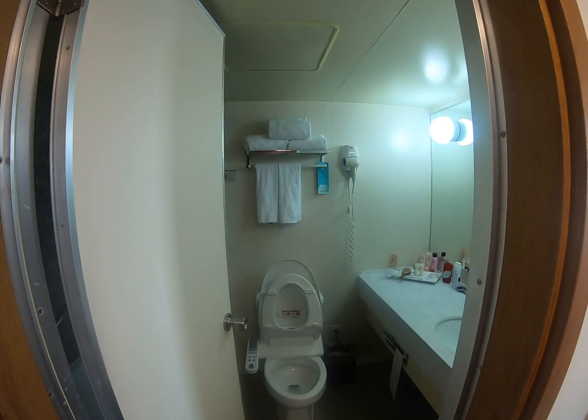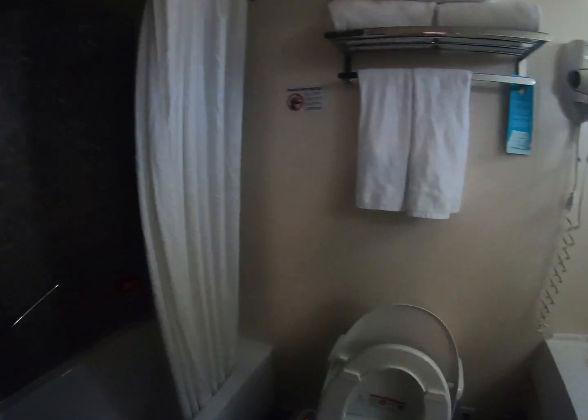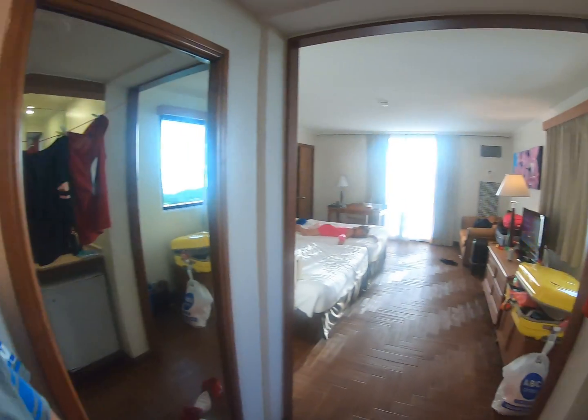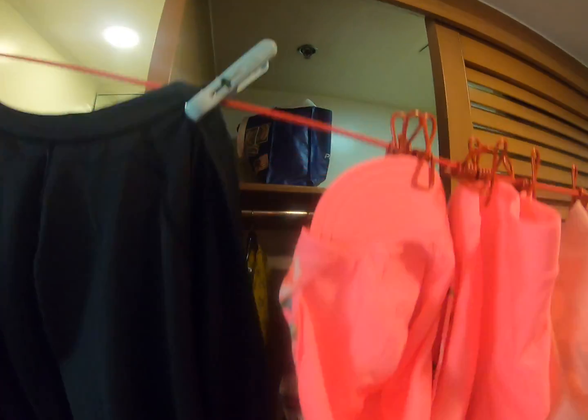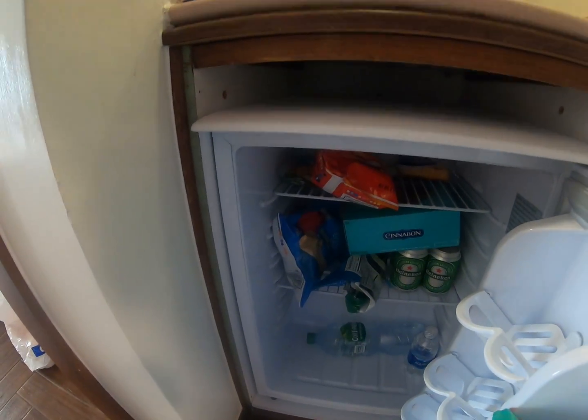We've got a bathroom — nothing special, clean, good stuff. We've got some bathing suits hanging up. There is a rack but we don't want to put them outside. There's a video coming up about why — spoiler alert: insects. Closet space, fridge...